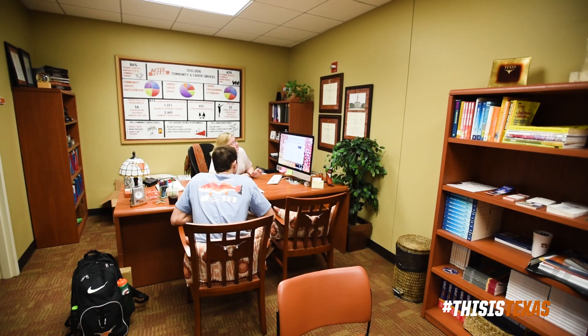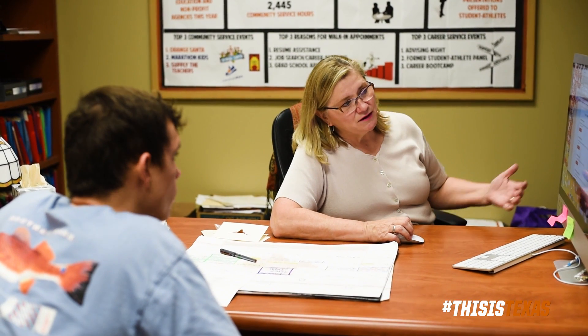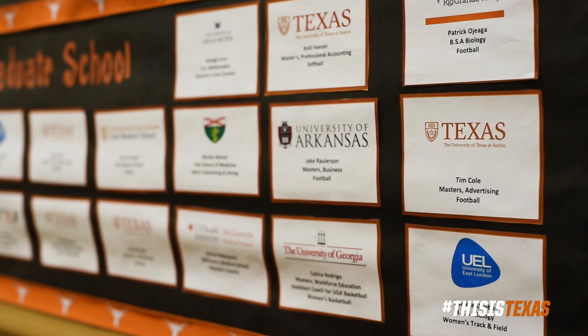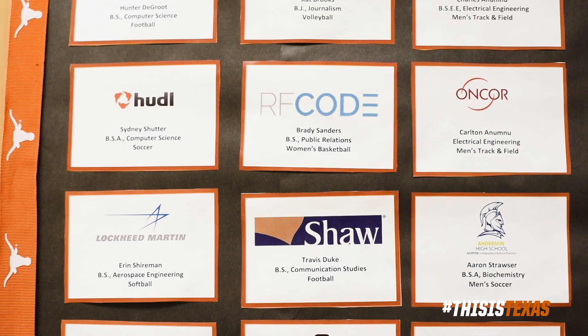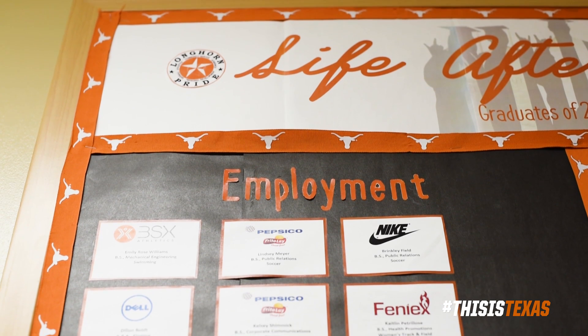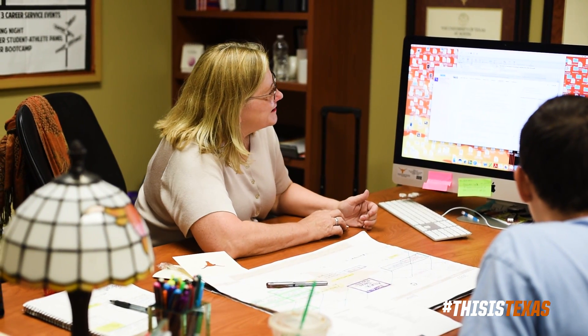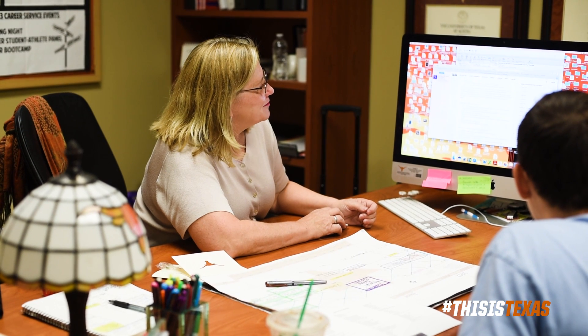She hosts workshops in-house for just student athletes, with companies like Walmart, Google, and Nike coming in to work with students on how to interview, how to network, and how to make connections while they're still student athletes here. They are the ideal employee — everybody wants to hire the elite athlete because they have teamwork, communication, and multi-tasking skills. Students get to work with her one-on-one to make sure they get the job or grad school they're looking for.